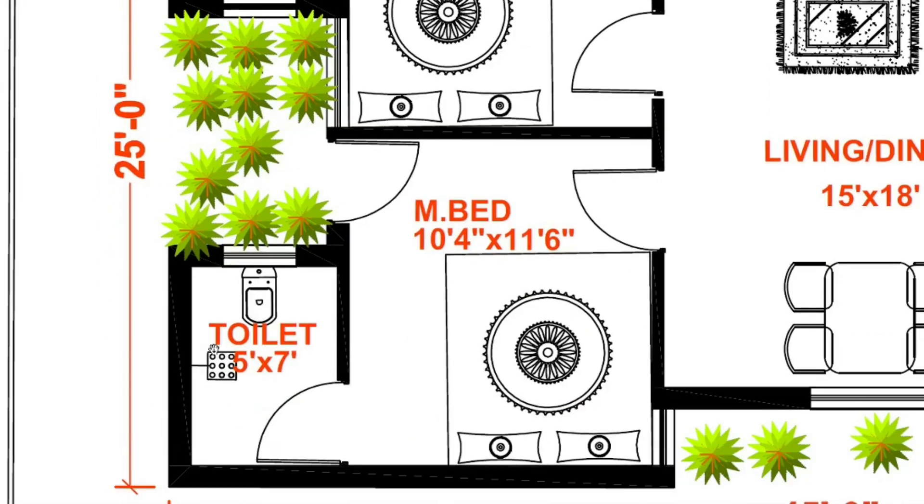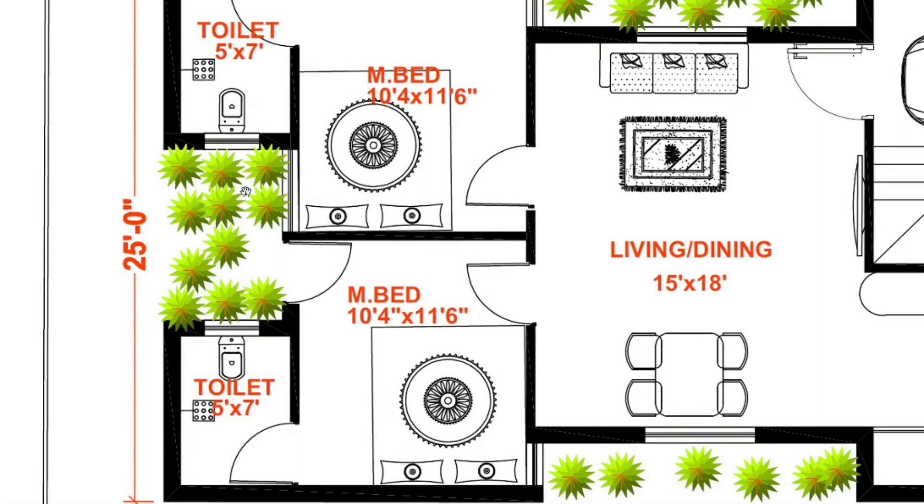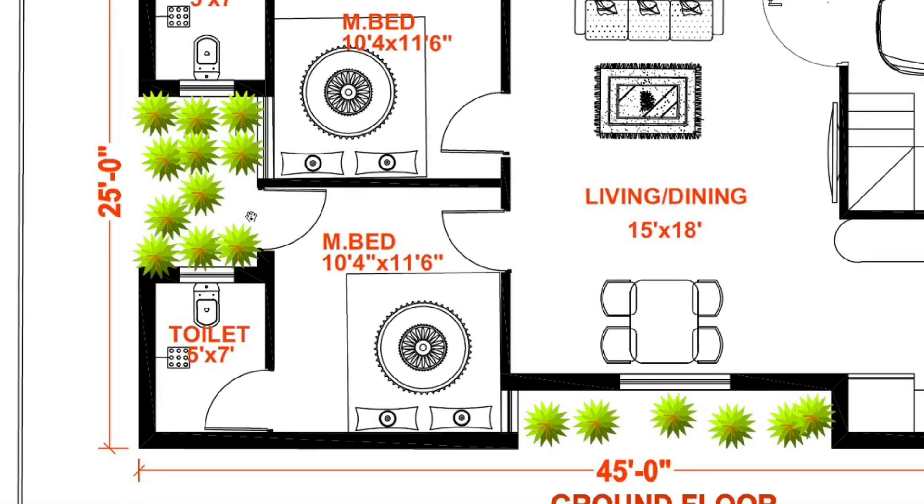South west bedroom le irundu back end courtyard uku door provision irukku. Courtyard door size 8 x 5.